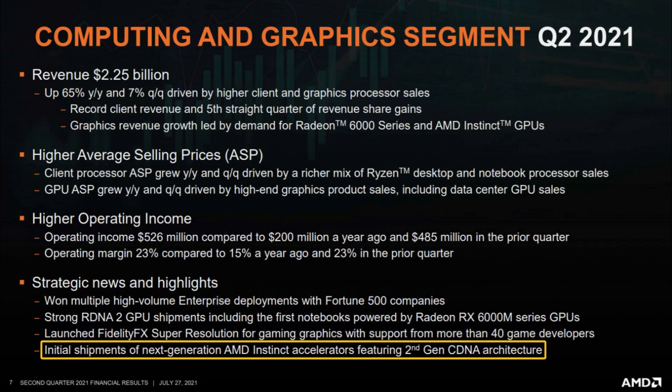The block diagram of AMD's CDNA2-powered Aldebaran GPU, which will power the Instinct MI200 HPC accelerator, has been visualized.